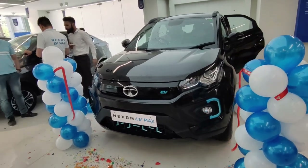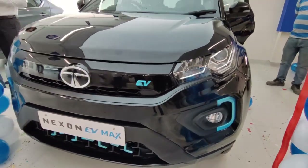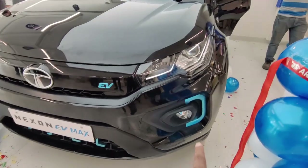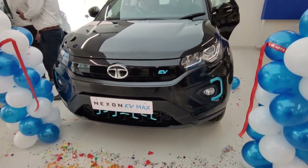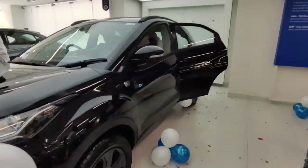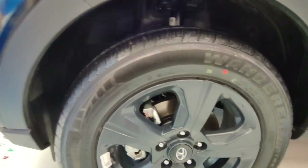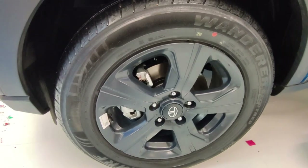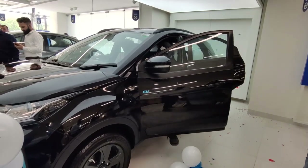Today you can see our new Nexon EV Black Edition changes. Before, there was a blue strip grille, but here you will see a little blue accent on the fog lamp. Otherwise, the front grille is blacked out. It is majorly a black theme — the whole car is black, though it has a slightly grayish tone rather than pure black.